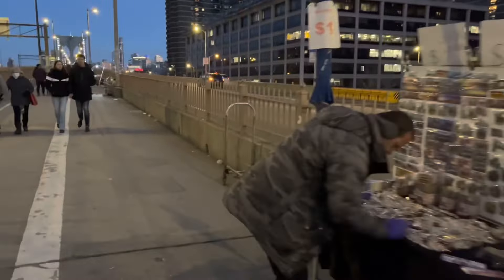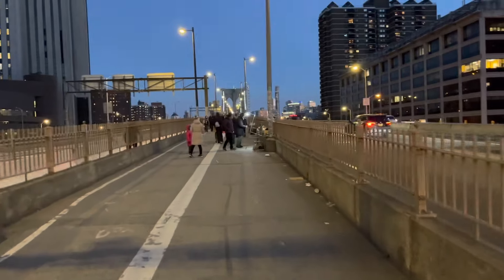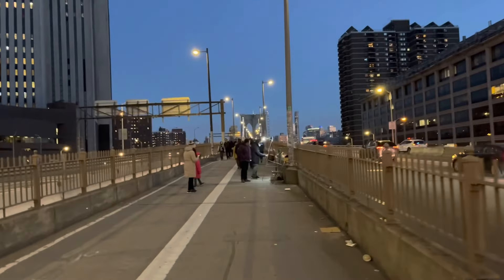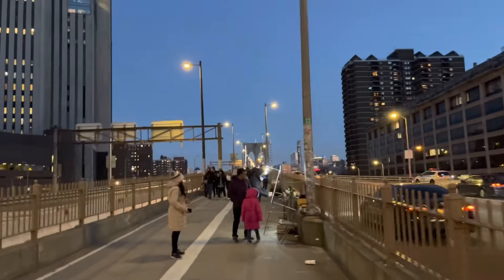If you look around, there are too many vendors everywhere selling keychains, paintings, t-shirts, and souvenirs. This is Brooklyn Bridge. Brooklyn Bridge has 5 lanes for cars and was built from 1863 to 1889, making it one of the oldest bridges in the world.